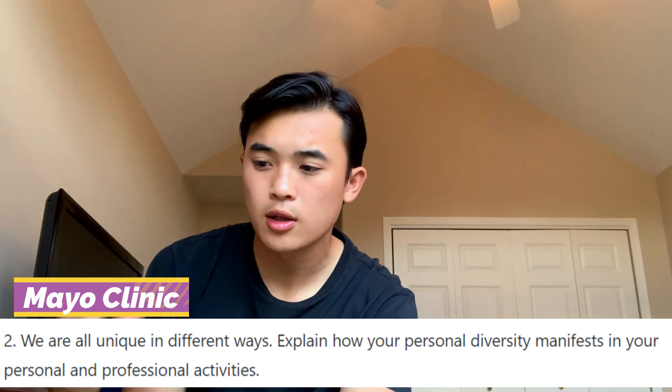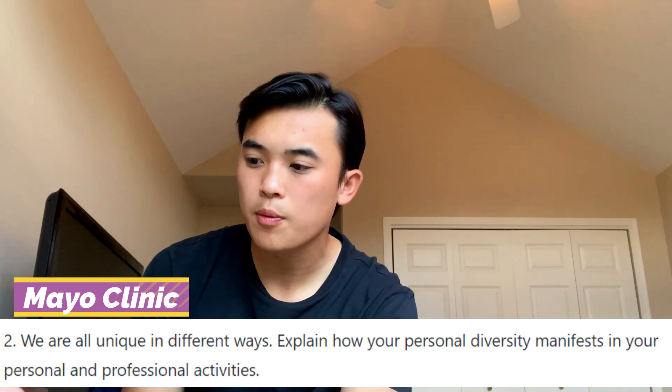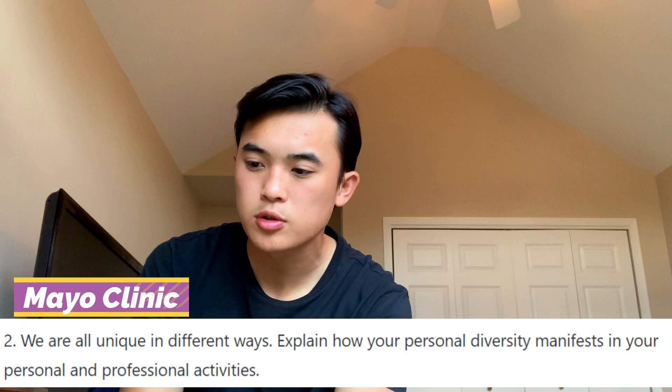Even though that Mayo prompt is pretty short, if you use the same essay template from the Minnesota prompt — talking about your diversity, how your background is unique, how you can listen and connect to people of different backgrounds, what you can learn from people with different experiences, and finally how all that will help you as a physician — I think that's a great essay and that's how I would approach the diversity prompt.